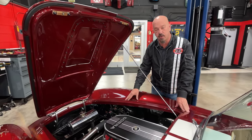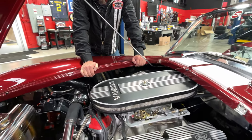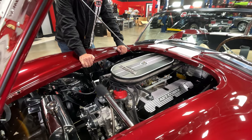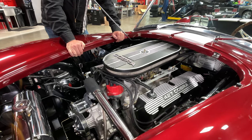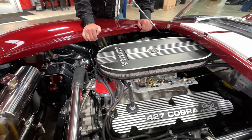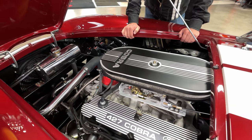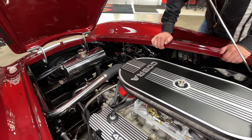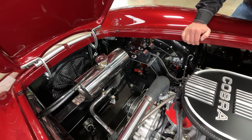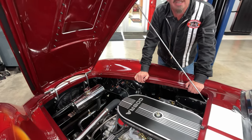Under the hood, we got a 427 stroker. They start out with a 351 Windsor block and then they put a stroker crank in it to get the 427 cubic inches. We've got power brakes. Manual steering as I mentioned. Everything under here that can be polished is polished. Everything that can be aluminum is aluminum. We've got an electric fan keeping it cool. MSD coil there. Everything's looking sweet in here guys. She's a Cobra. She's gorgeous. 427 power. Tremec transmission.